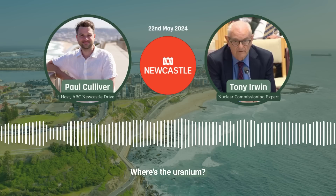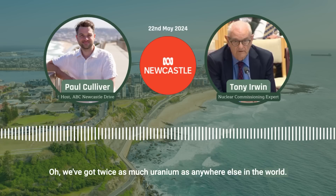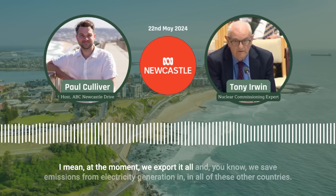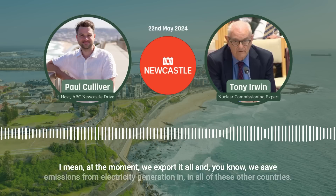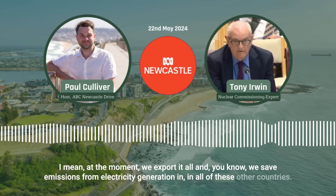Where's the uranium, and do we have enough of it? We've got twice as much uranium as anywhere else in the world. At the moment we export it all, and we save emissions from electricity generation in all of these other countries.